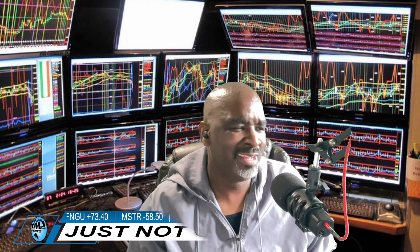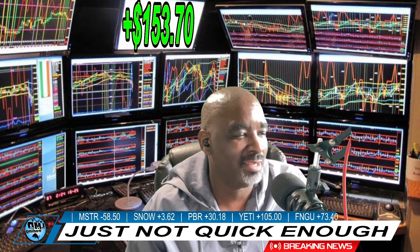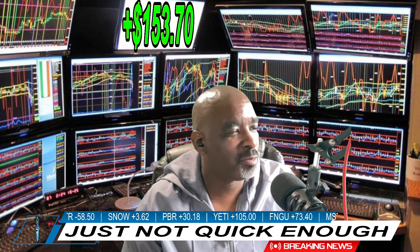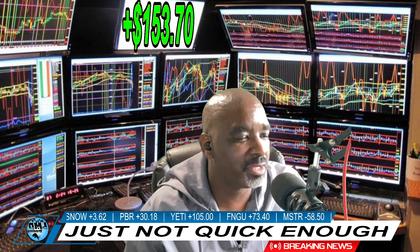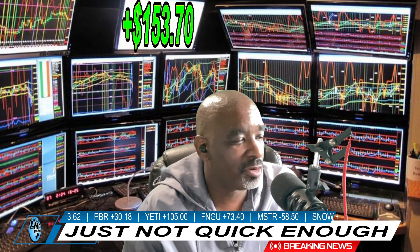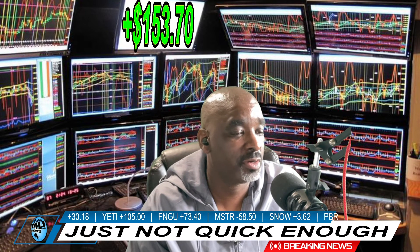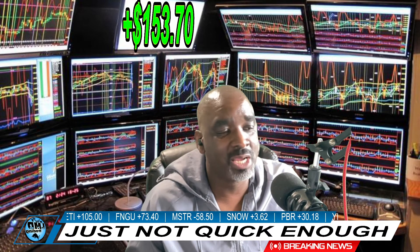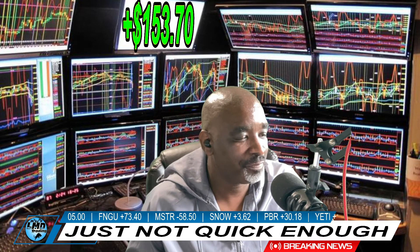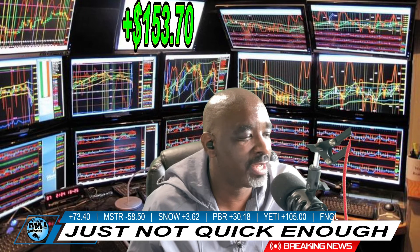But today y'all, I just was not quick enough. Good solid day — we're finishing up 1.5R with a hundred dollar risk. Took some good trades today. Everything that you see going across that ticker should be green; every one of those trades should have been green this morning. I'm going to show y'all something — I took a couple of screenshots from my video recording on MSTR. We're down $58.50 on that today.